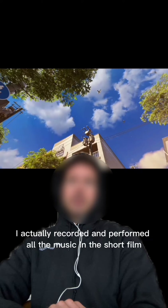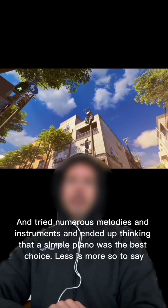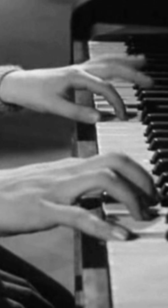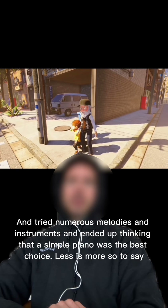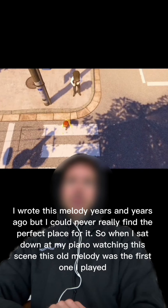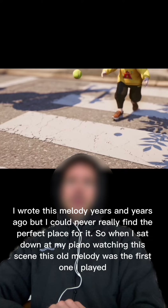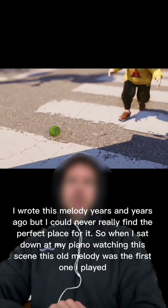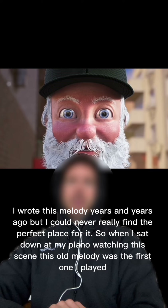I actually recorded and performed all the music in the short film, and tried numerous melodies and instruments, and ended up thinking that a simple piano was the best choice — less is more, so to say. I wrote this melody years and years ago, but I could never really find the perfect place for it, so when I sat down at my piano watching this scene, this old melody was the first one I played.